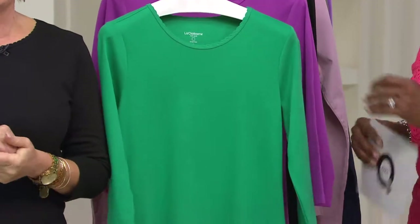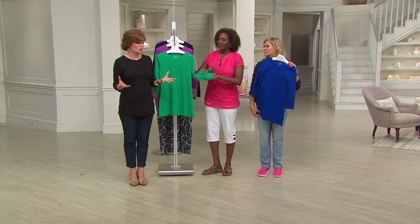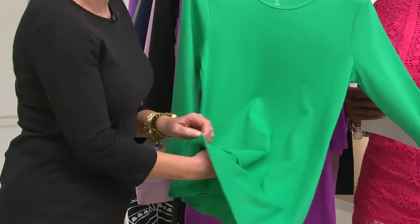On QVC.com, type in Liz Claiborne New York, pull up the boutique, and you'll see essentials — pieces that are easy to mix and match, the foundations of a blank canvas. This is an example of one of our tunics. It is a true tunic length, coming to the V of the hand. It's that easy T-shirt tunic you love, with that beefier Phyllis Claiborne weight that feels really good on the body.